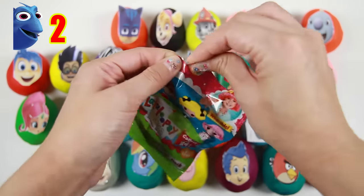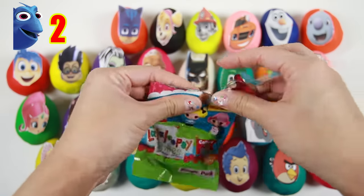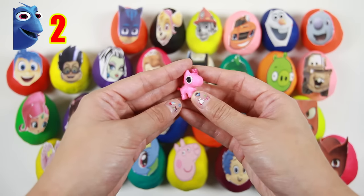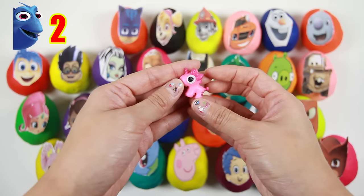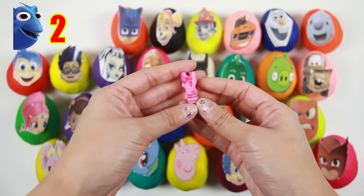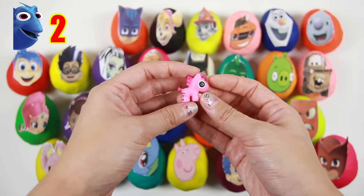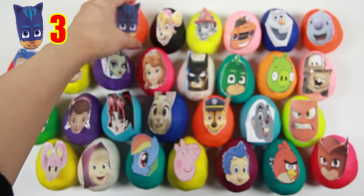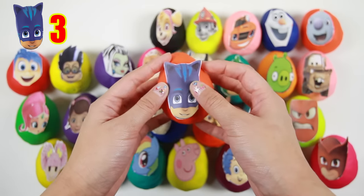I wonder what toy we will find. It's a pink unicorn — her pink horn is so cute! And next up, it's Catboy from PJ Masks!